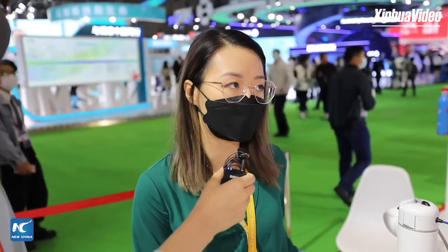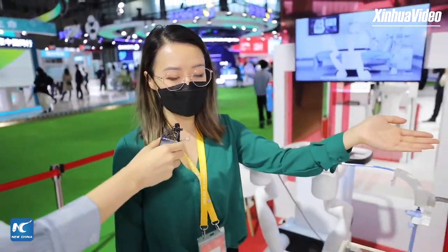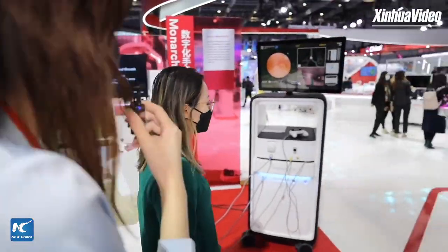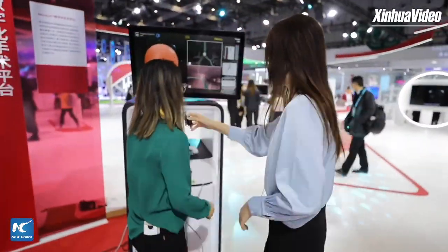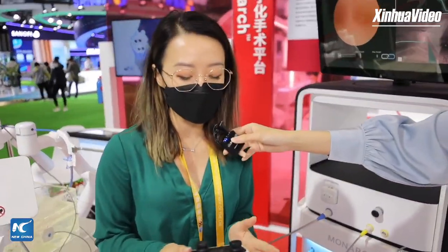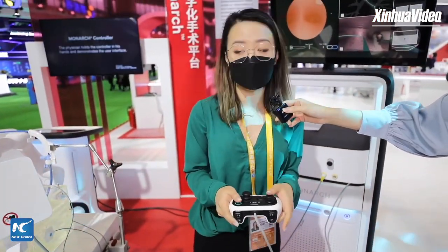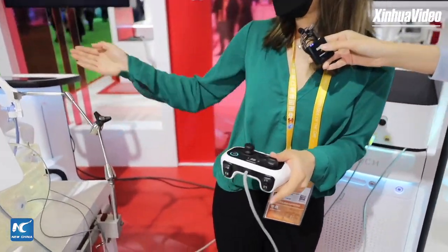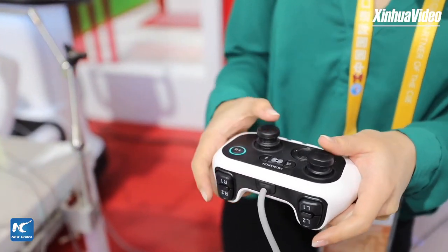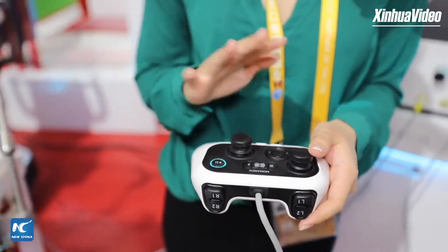Our last benefit is our method of control of the system. This is a really big, complicated platform and our method of control is actually like a video game style controller — it's very easy to use. To drive the bronchoscope there are two main buttons. The first one is insert and retract — when I insert and retract you can also see the arms are moving. The other is direction: 360 degrees up, down, left, right, and everything in between.